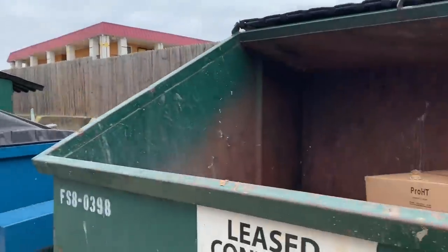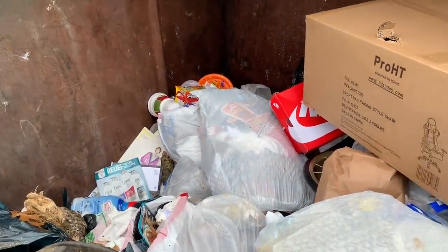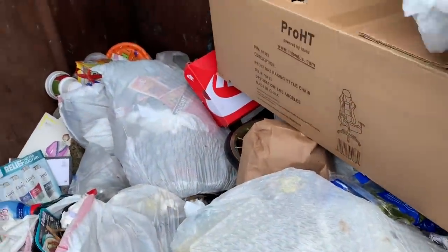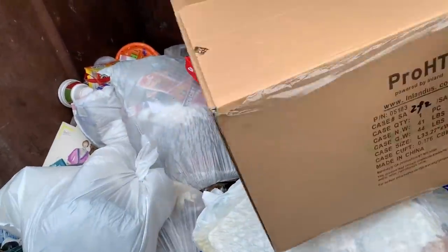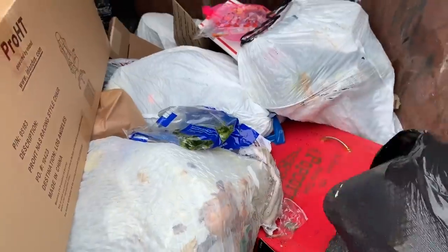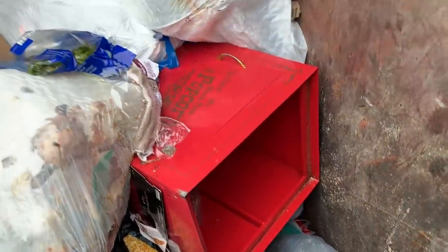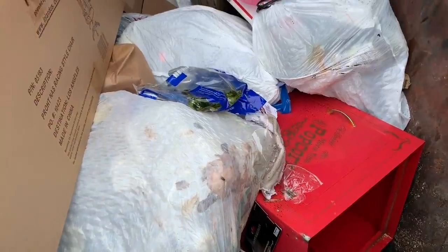I'm switching it up a little. I'm at an apartment complex and there's a Nike box back there. What is this - a movie theater? Movie time popcorn?